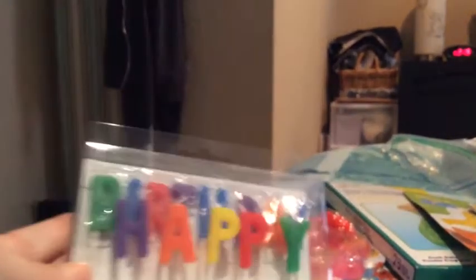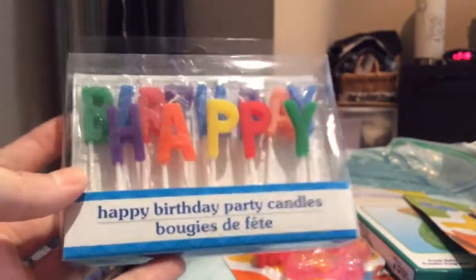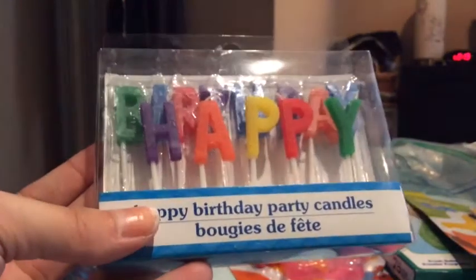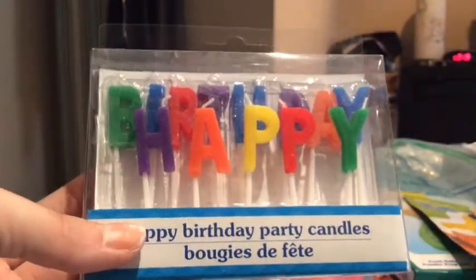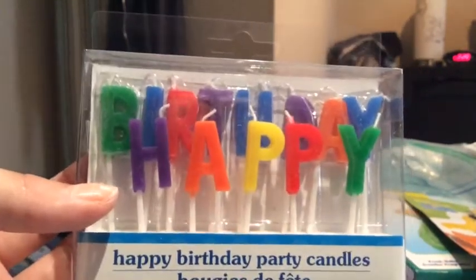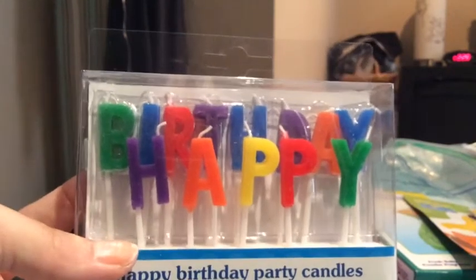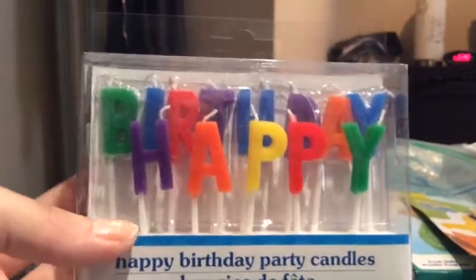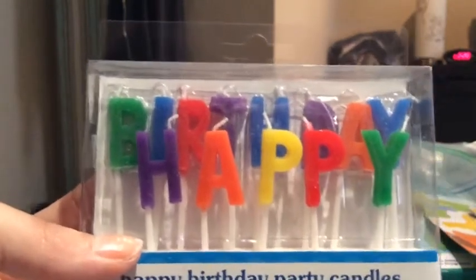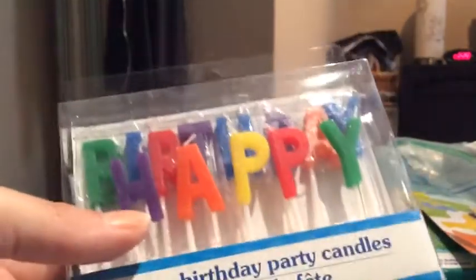I also picked up some happy birthday candles. One of our doctors has a birthday at the end of this month. I did a trial run of what I'm going to make her, but I accidentally made and gave it to her early and shared it with the office. So for her actual birthday I'll make the same thing again, put these candles on it, and she can take it home. At least everyone can sing her happy birthday and she'll feel special on that day. That's it for my Dollar Tree haul.